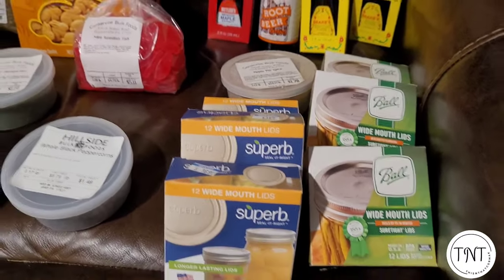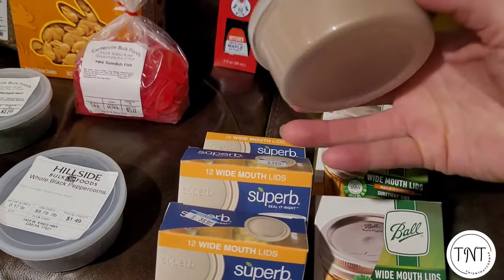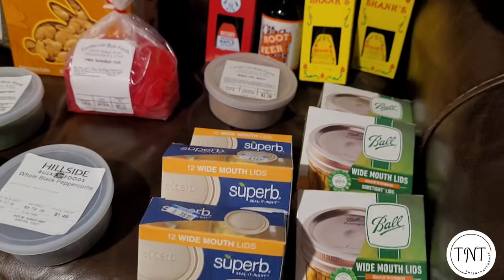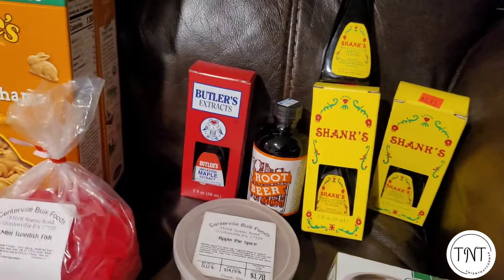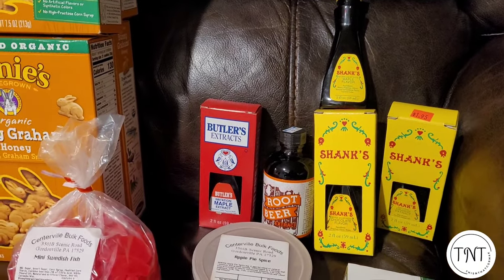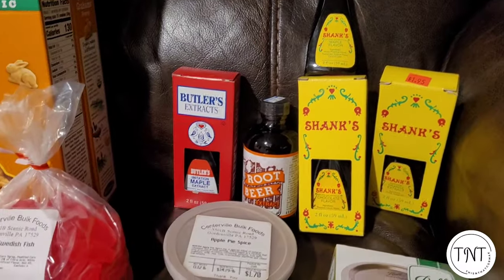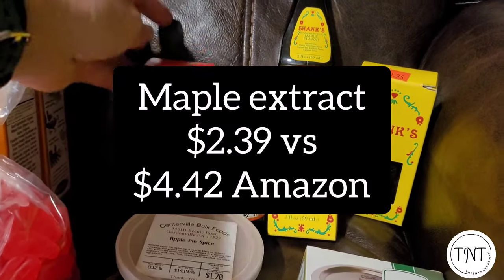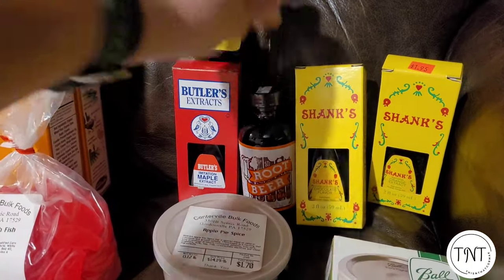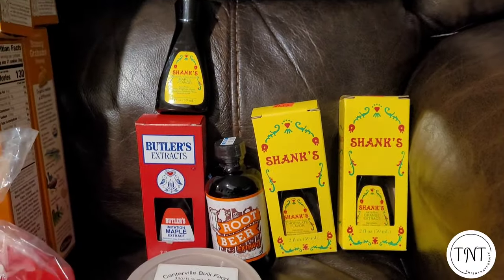I got a good-sized container of apple pie spice. I'm going to see how long it lasts before I buy more since I still have some at home — that'll be for our oatmeal in the mornings. I also decided to buy a couple of different extracts. I already have peppermint and vanilla — I'm actually going to start making my own vanilla extract. I grabbed two different brands of maple-flavored extract since several recipes I've seen call for it. I also grabbed root beer extract because I love root beer and want to try making my own, plus a chocolate flavor and an orange flavor for baking cookies and things like that.